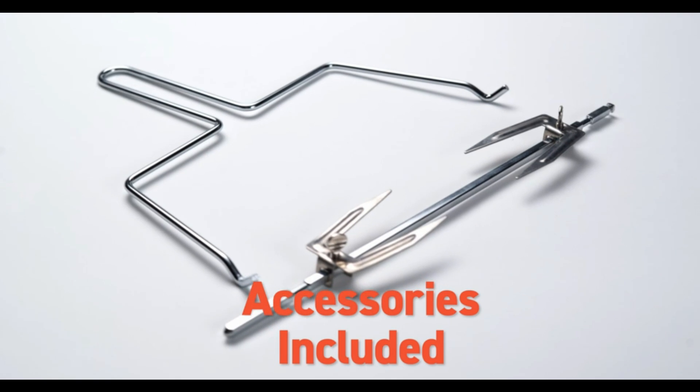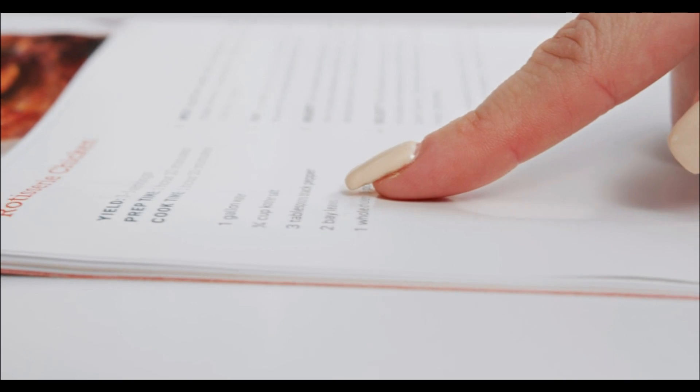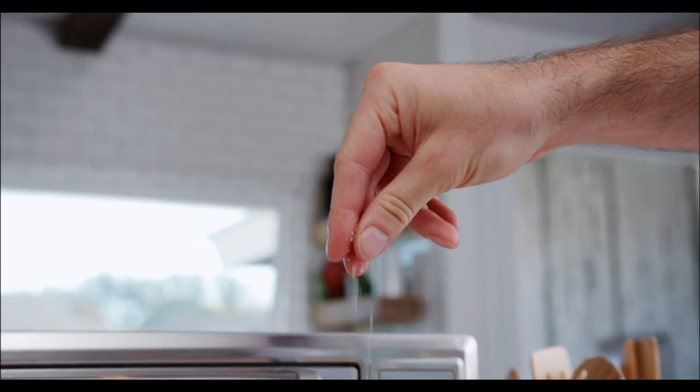If you're looking for reliability and performance, the Breville Smart Oven Pro is a top contender. Check the link in the description for more details.